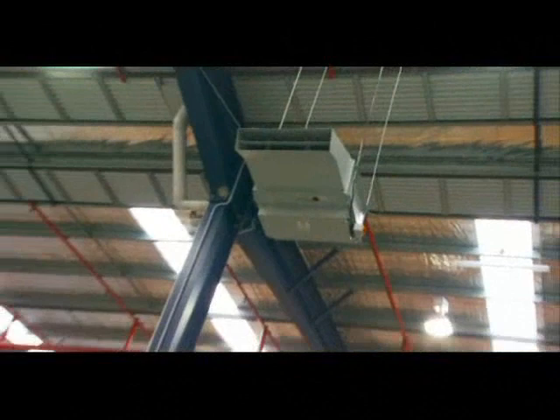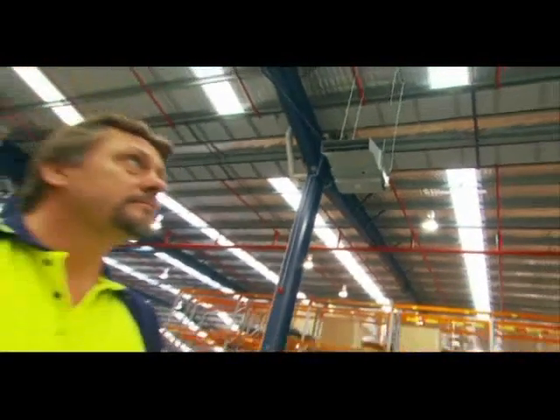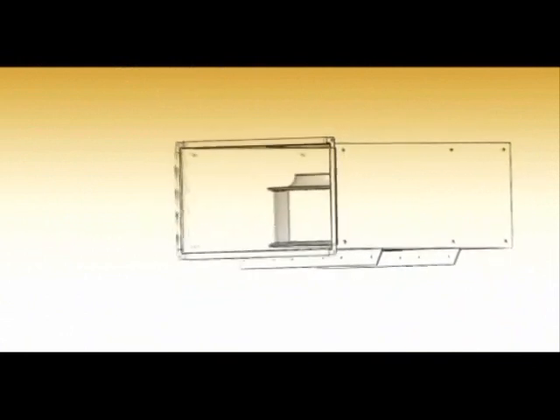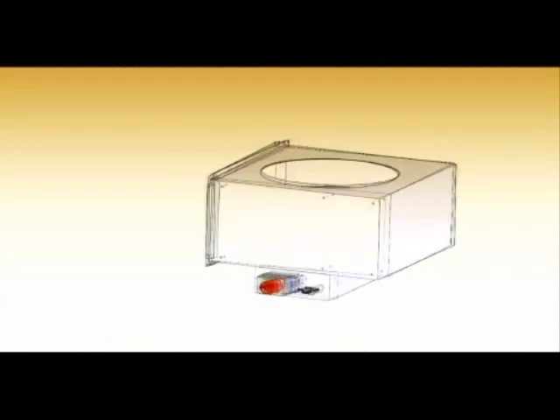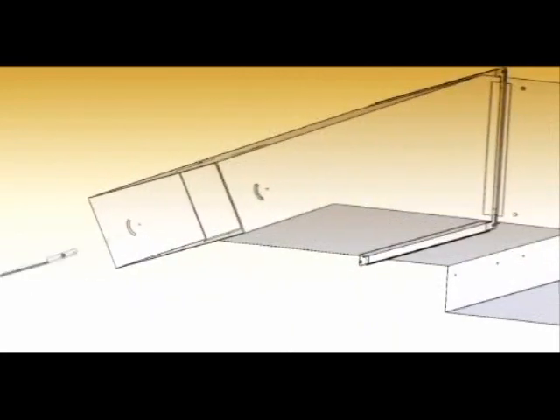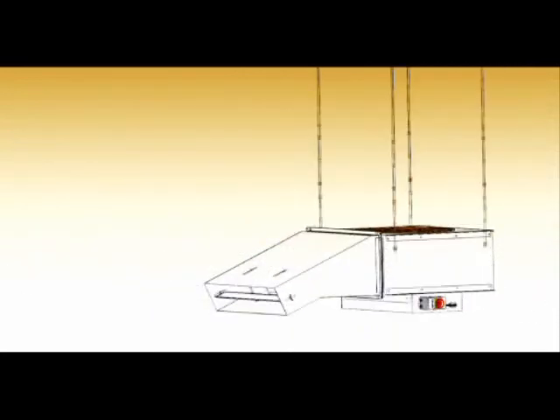Jetvent creates a feeling of freshness, resulting in a more comfortable space. The Jetvent includes aerodynamic internal elements and a manually adjustable outlet nozzle that maximizes the cross flow of air to an area and results in maximum heat dispersion from the human body.